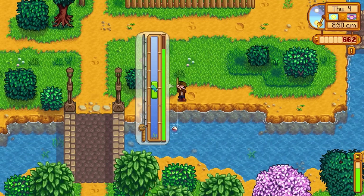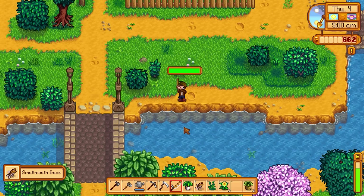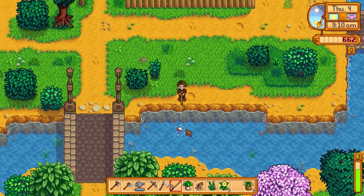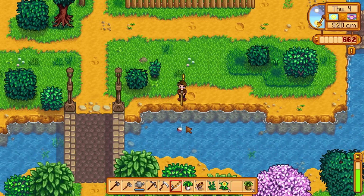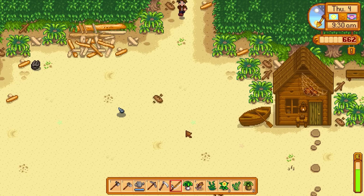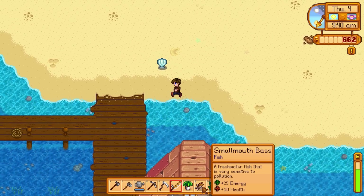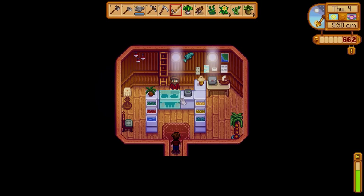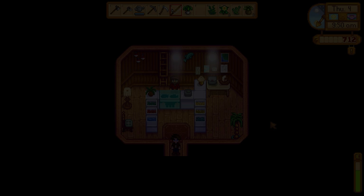I'm still not amazing at fishing, but there we go — what do we get? Smallmouth bass! That is definitely a different fish than I've caught in the ocean, so you can catch different fish in the rivers than you do in the oceans, which would make sense — salt water vs. fresh water. I caught some green algae too. So sunfish we caught down at the pier, so let's head down and sell this smallmouth bass. We got a decent amount of cash for that — I'm kind of impressed.